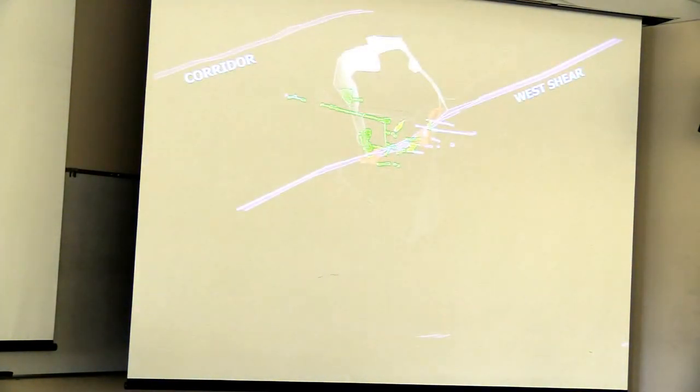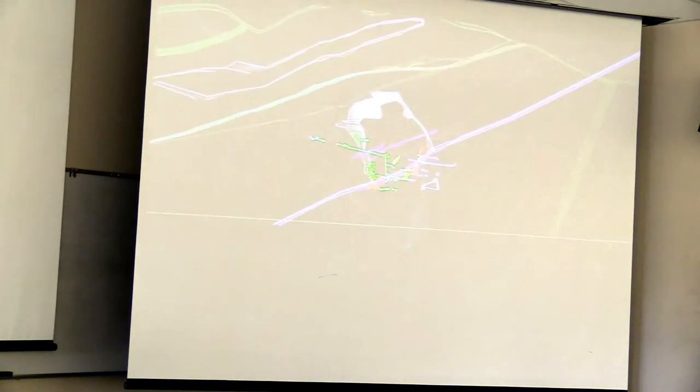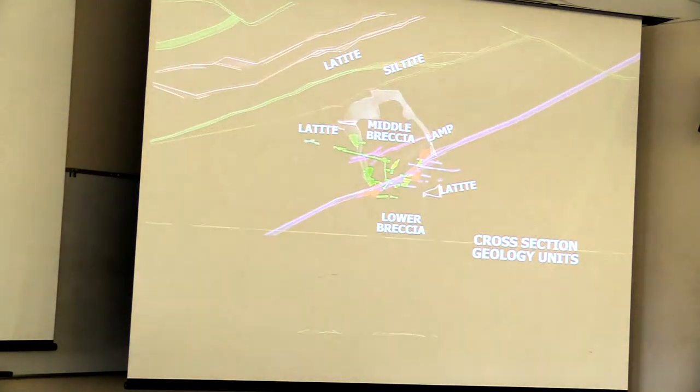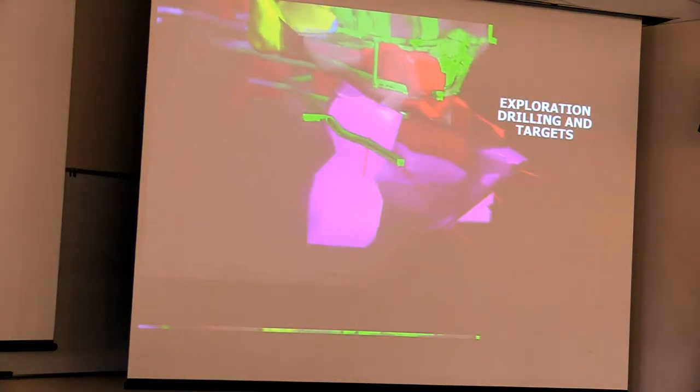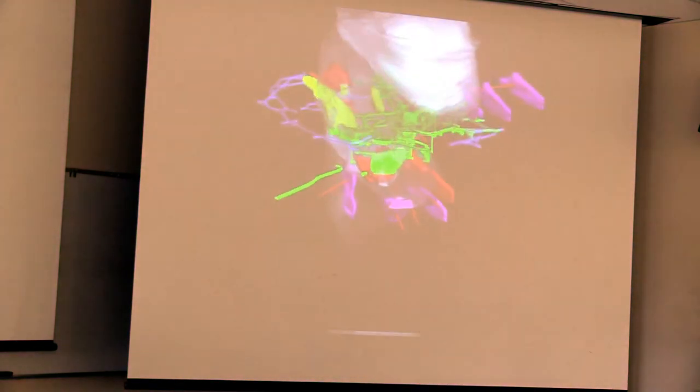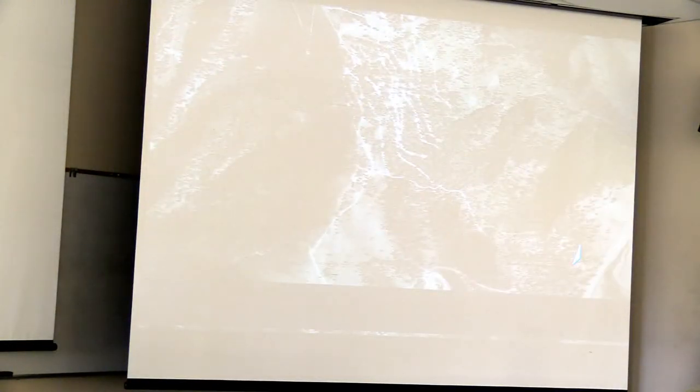Rotating to the southeast cross-section, we see the west shear offsetting the ore body, mining above and below the west shear, and geology units. Exploration in 2016 tested targets below and above the west shear. With success, more drilling will refine the grade and shape of ore. Zooming into Apex and the potential for an underground mine, we see surface geology, golden soils.